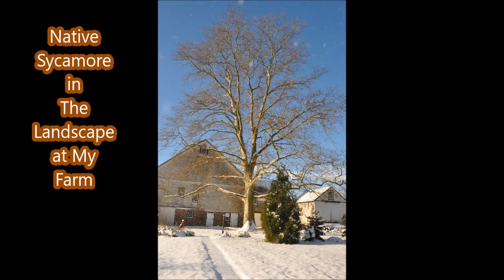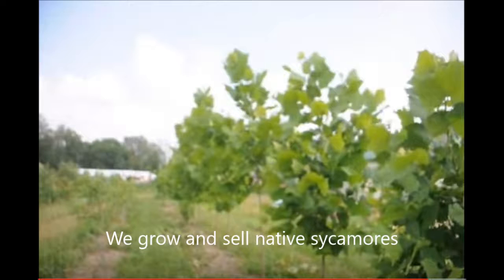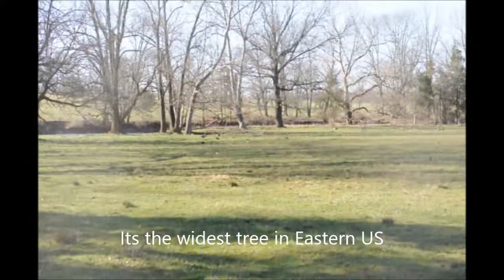Did you ever notice a puppy with big paws is usually going to turn into a big dog? Well, the same thing goes with trees. A tree that has a big leaf will turn into a big tree. Evidence of that is the American sycamore — the largest leafed tree in North America — and it grows very tall.